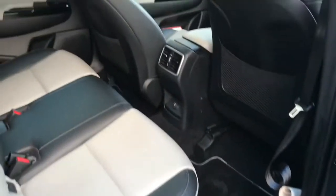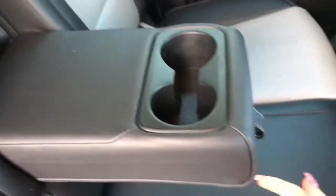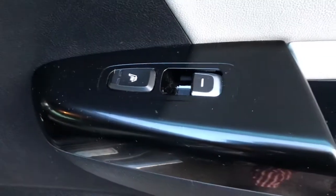In the back of the vehicle you have three rear seats, with pockets behind both front seats. The middle seat folds down to be an armrest with two cup holders. You do have climate control in the back with a 12 volt port, heated rear seats, and electronically adjustable door windows.